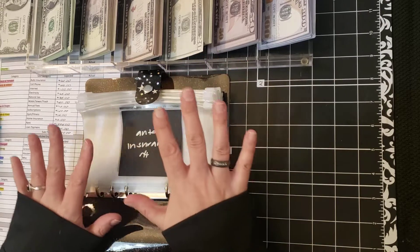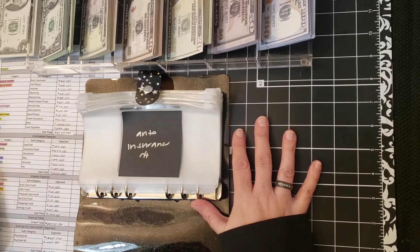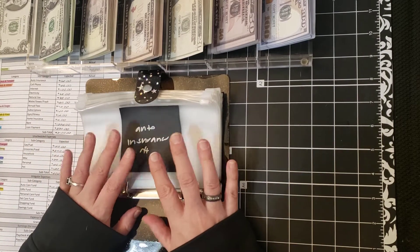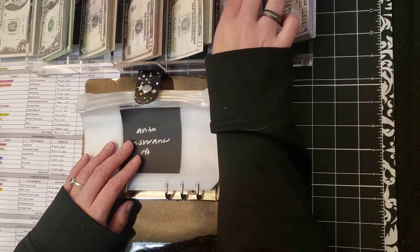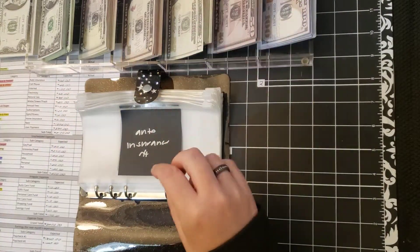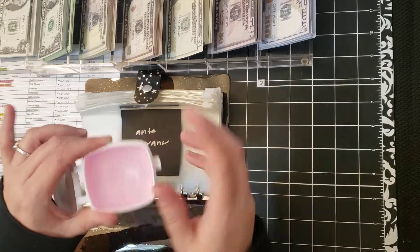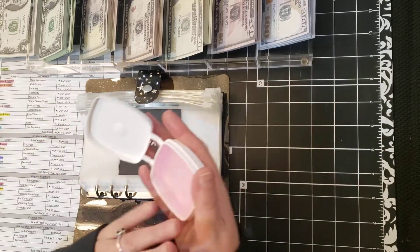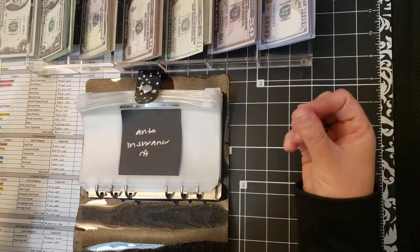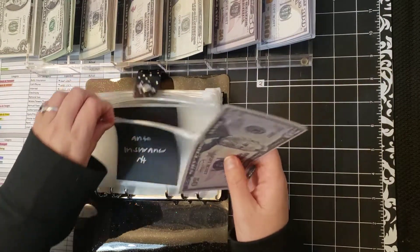Auto insurance is up first. We're going to use the biggest denominations we can, and then as we go through the month, when I need change or smaller bills, I will just do it as I go. So $56 for auto insurance — there's $50, $55, $56. This video is not sponsored; everything you see here I purchased myself, most of it with gift cards through Amazon.